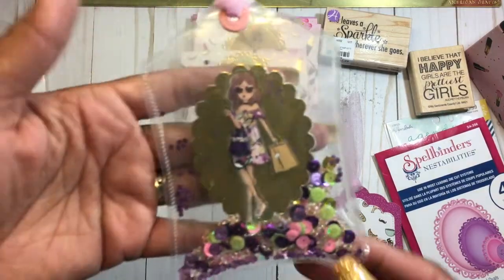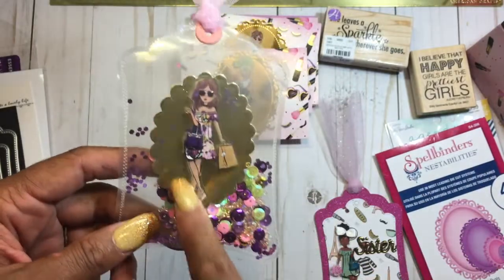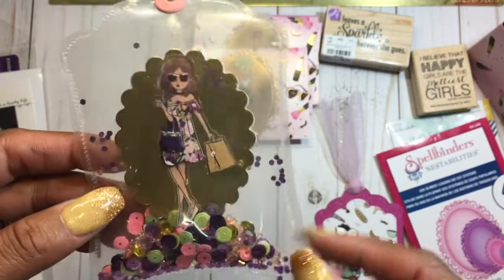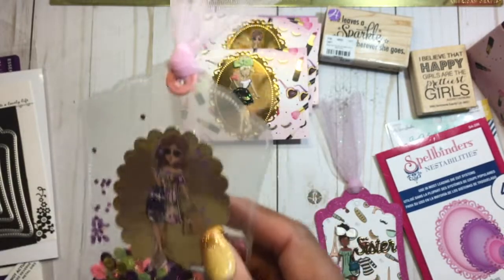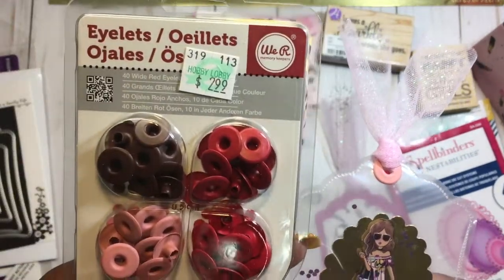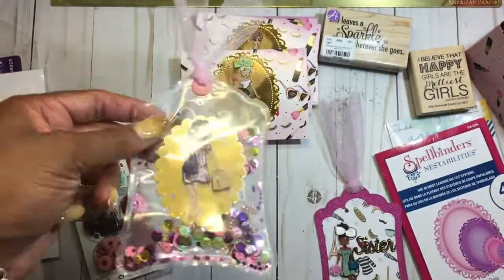Lastly, I tried my hand at a little shaker tag, which I think turned out really cute. This is another Spellbinders scalloped ovals with another girl on the inside, and on the back I can do the to and from. I put these little eyelets that I picked up at Tuesday Morning sometime back — they are from We Are Memory Keepers. I thought it turned out really cute.